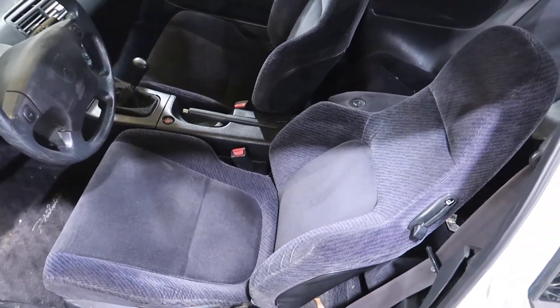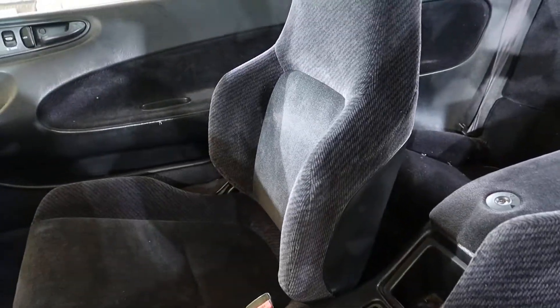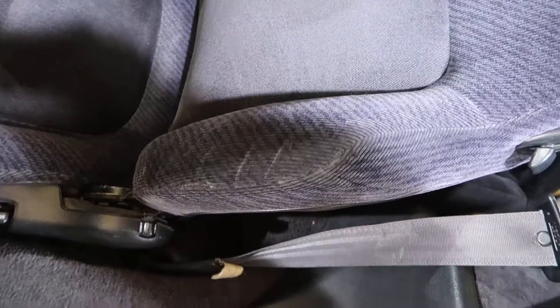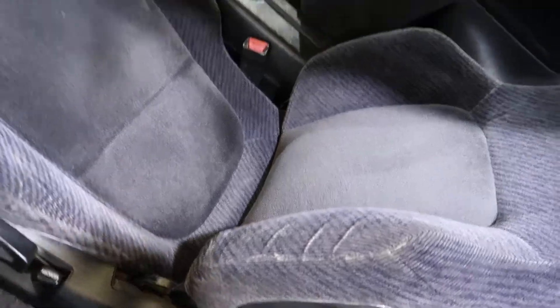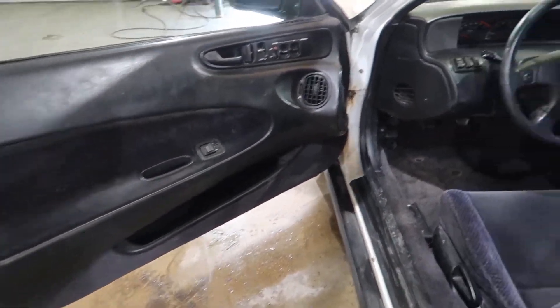The front seats are inventoried as a pair because the rear seats are damaged. You have a little bit of driver wear on the bolster here. Both door panels are good. I'll show you inside.